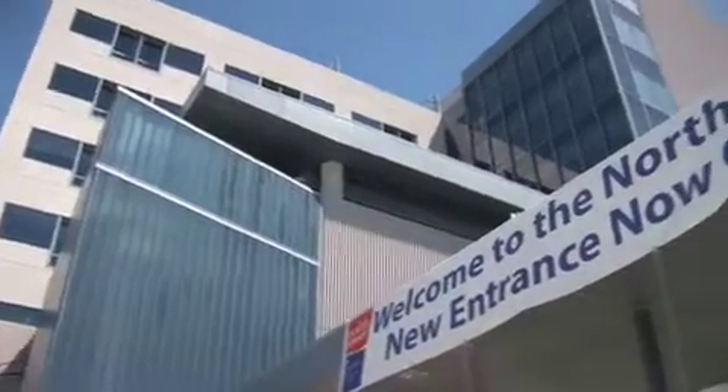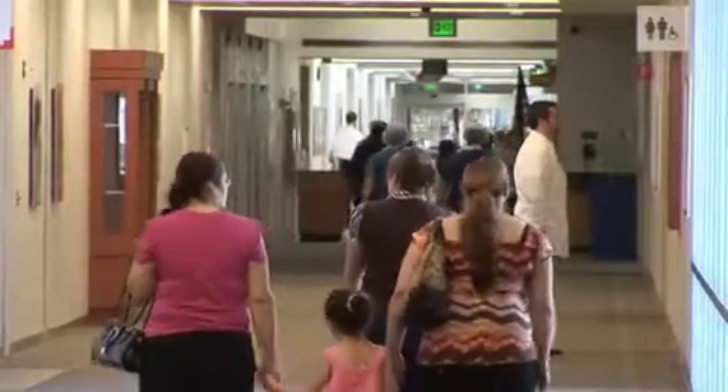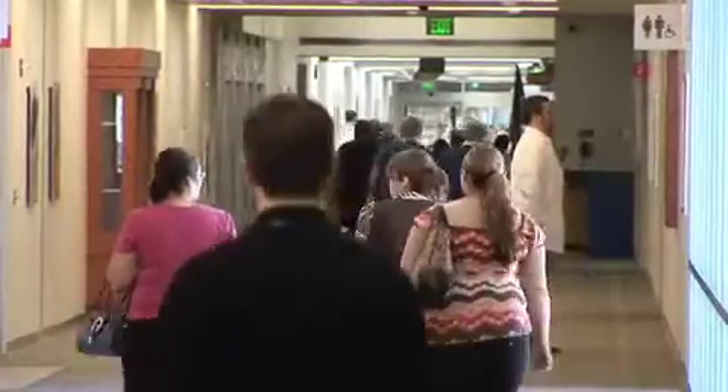After eight years of planning and construction, Memorial Medical Center has opened its new North Tower. The state-of-the-art medical building features enhanced patient areas, advanced technology, and new customer services.